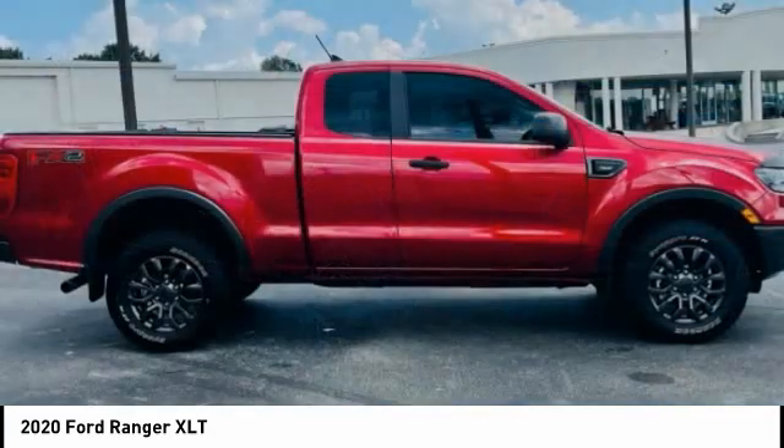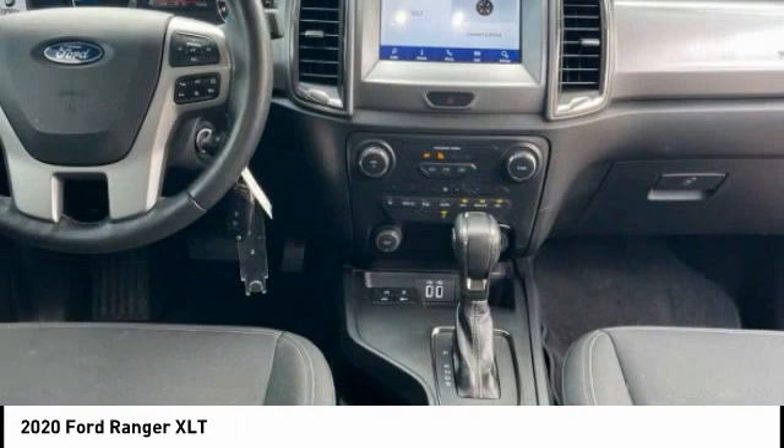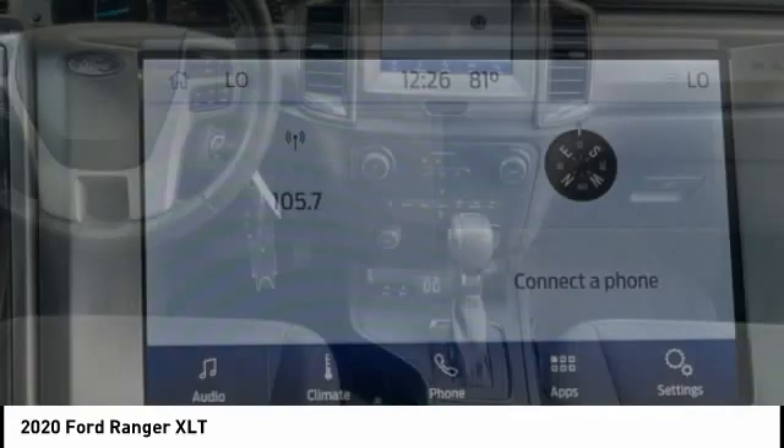Front suspension type: double wishbones and strut. Roll stability control, daytime running lights, fog lights.